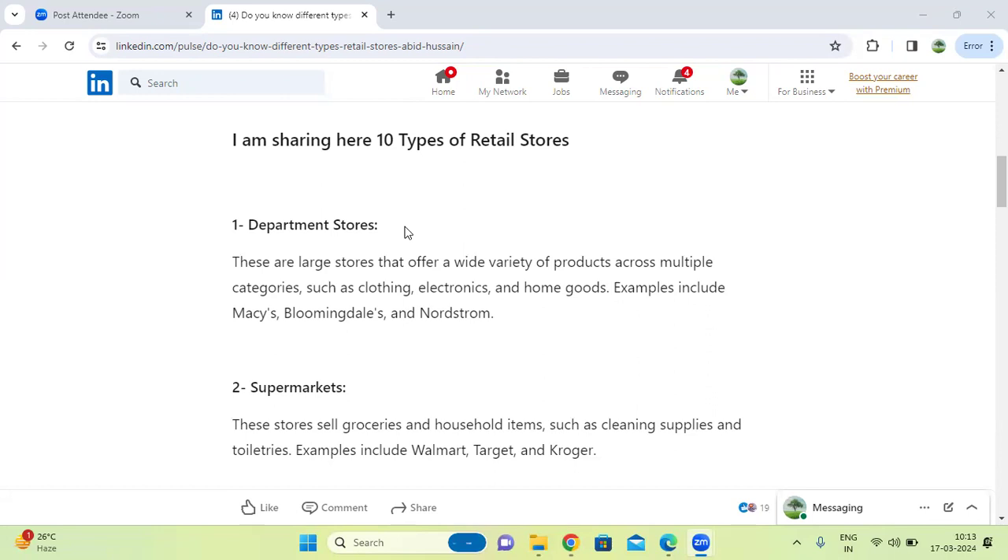First one is departmental stores. These are large stores that offer a variety of products across multiple categories such as clothing, electronics, and home goods. Examples include Nordstrom, and they carry clothes, electronics items like TVs and refrigerators, and daily-use home goods.